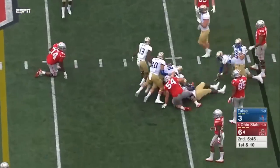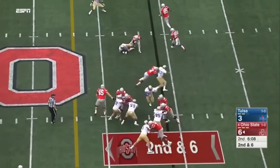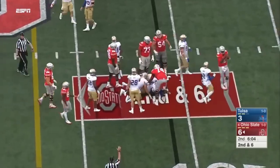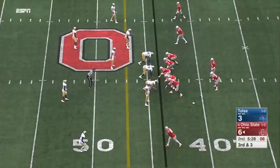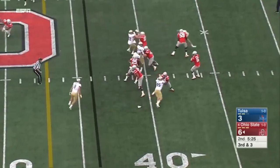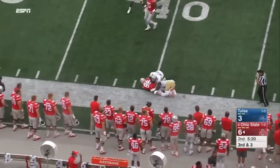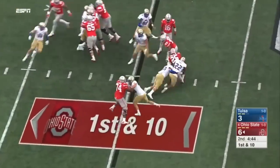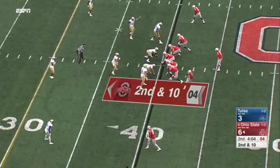Here's Barrett on the run — and he gets hit hard. On second and six, Barrett keeping — and stood up at the 44. Three-yard pickup. Third and three. Barrett with time — and Noah Brown comes free. It appeared the defender. Here's Weber — leveled at the line of scrimmage by Jeremy Brady.